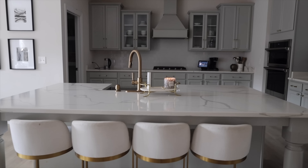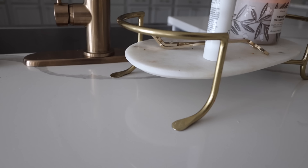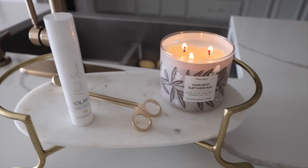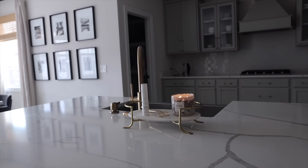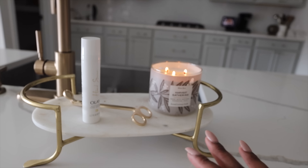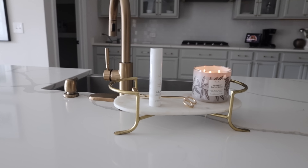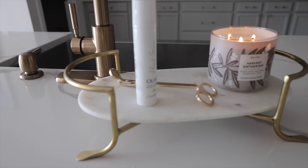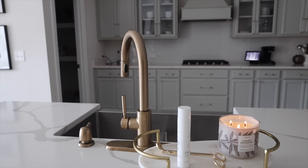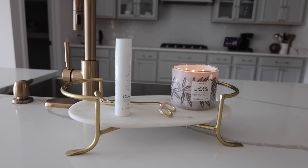Moving on into the kitchen, I want to talk about this tray right here on the counter. I feel like trays like this are essential to have in your kitchen, even in your bathroom — just having a tray, a little stand, something to put a candle or some hand soap on. It's a nice way to display things that are common everyday products but makes them feel a little bit more fancy. I love this because it's marble and it matches the countertops. It has gold which matches our hardware and faucet. It looks great with the kitchen and it's functional — honestly it's a win-win, and it's affordable, so it's a win-win-win.